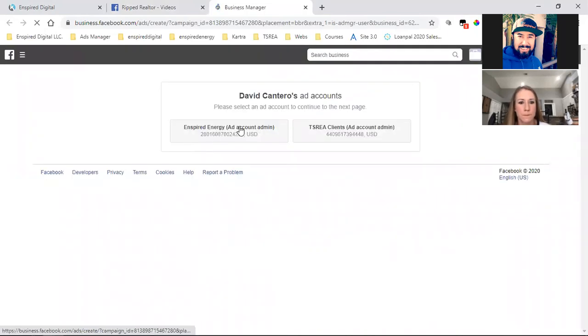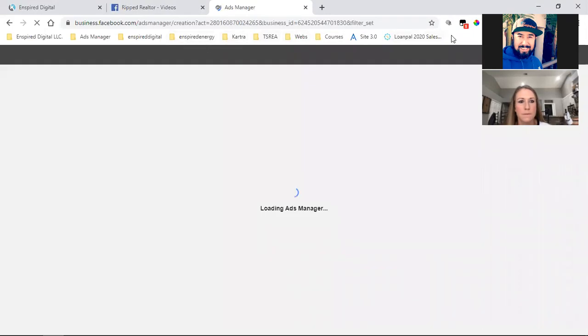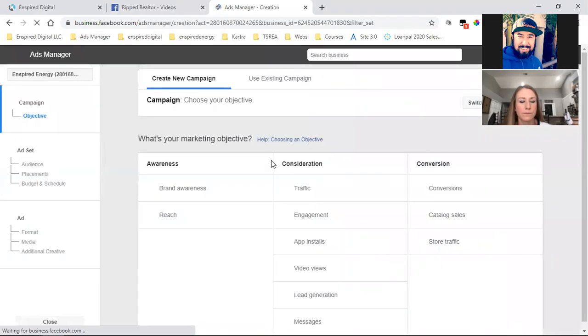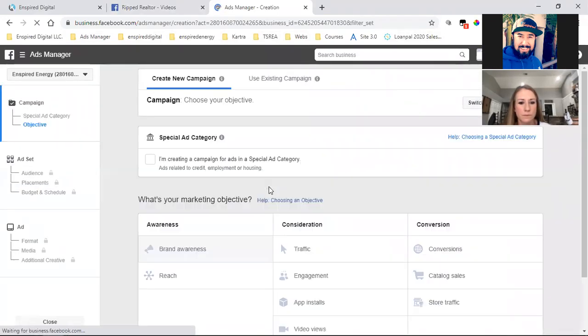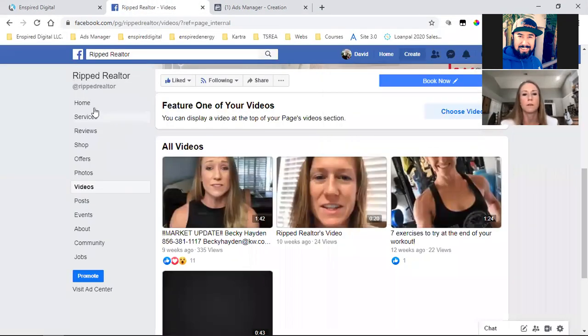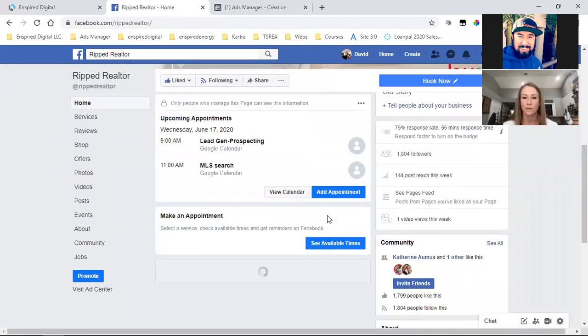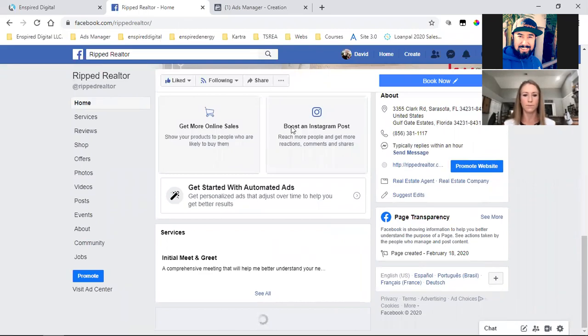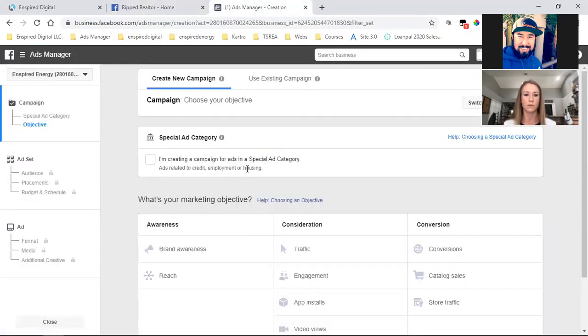There are two pages I want you to bookmark — create a folder and name it Ads Manager. This right here is where the magic happens, where you run ads. A lot of people will try to do it on their cell phone or see the blue Boost Post button on their page — don't ever do it that way. Always come back here and run the ad from Ads Manager.